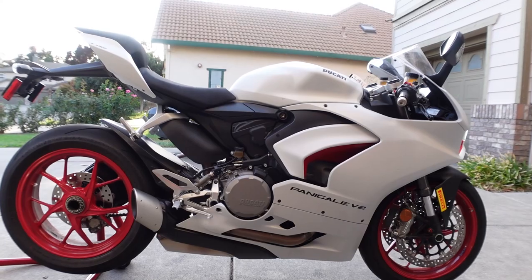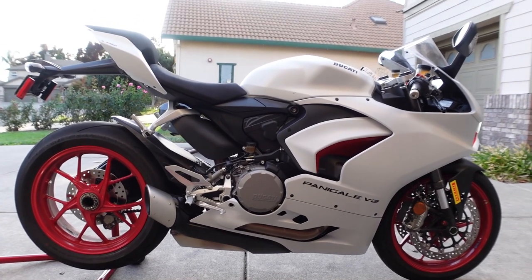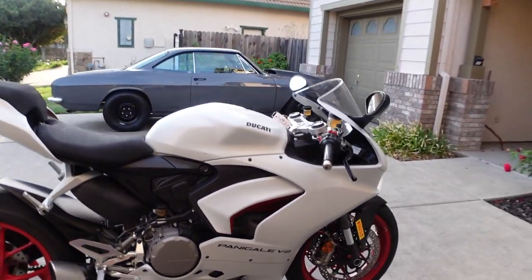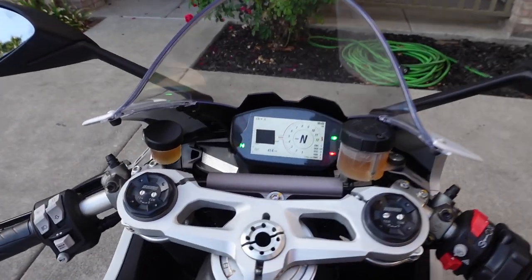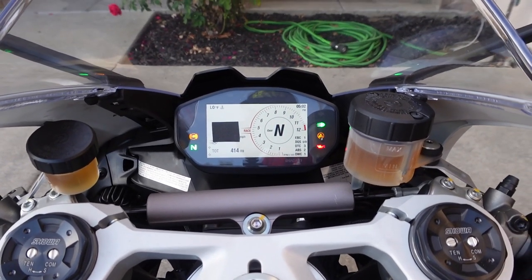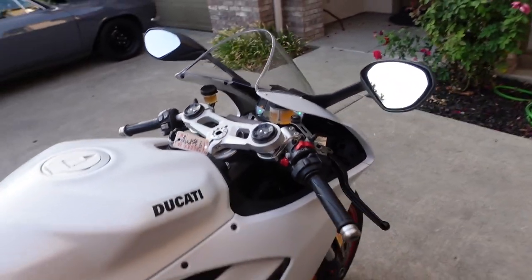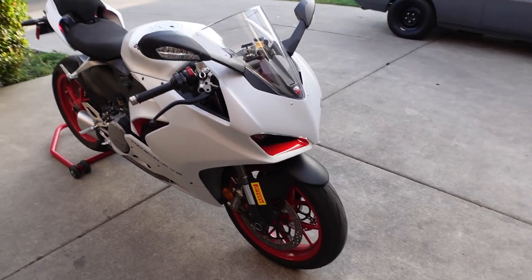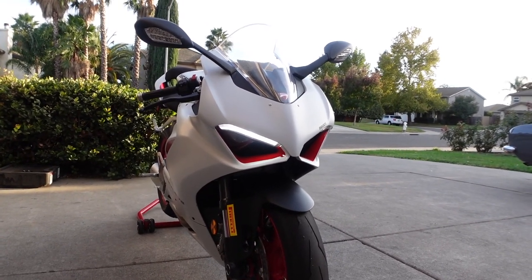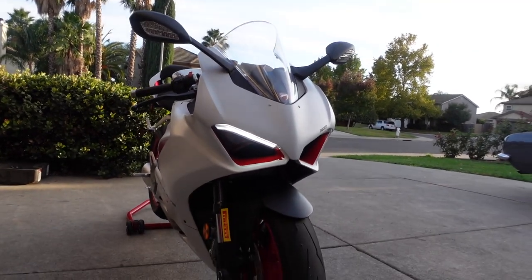4.5-gallon tank — it sips fuel a little bit better, so you should be getting about 120 miles per tank or thereabouts. Single-sided swingarm, very, very nice. And the instrument cluster is slightly smaller — more like the Supersport S gauge cluster than the bigger cluster on the Street Fighter and the Panigale V4. I personally love this red accent with the highlights of the running lights, the daytime running lights. I think it looks gorgeous.